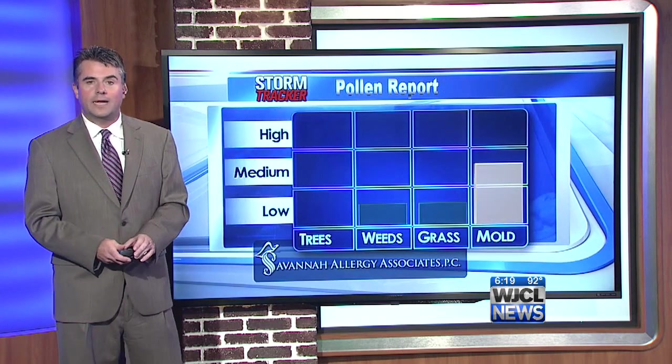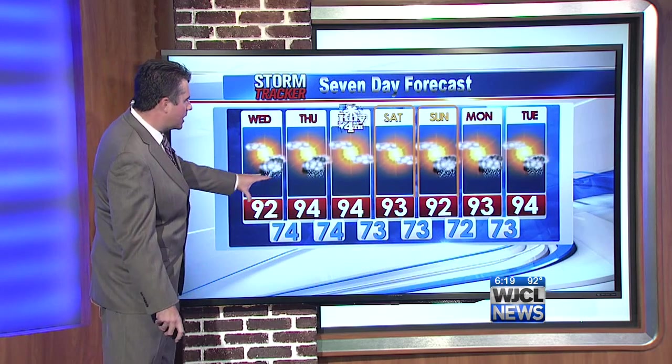Here's your latest pollen report — mold remains in the moderate range. Your seven-day forecast shows just a slight shower or thunderstorm chance the next couple of days, hot and dry for the Fourth of July, and typical summer weather right on through the week. Stick around — plenty more after the break.